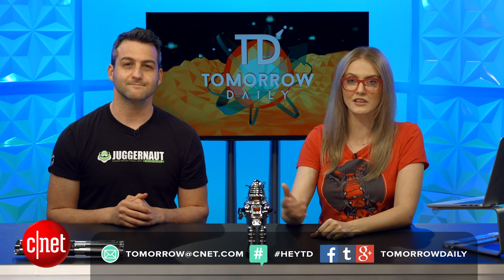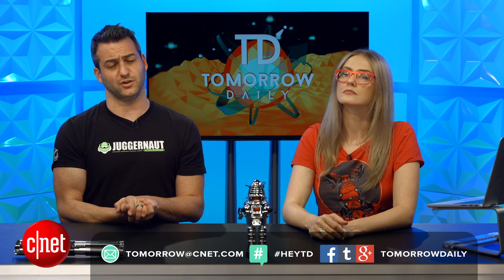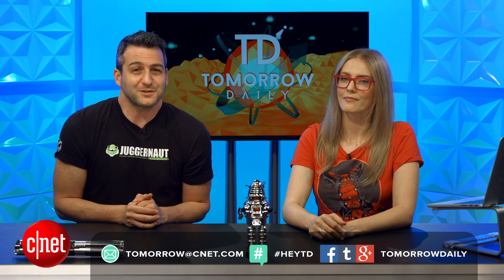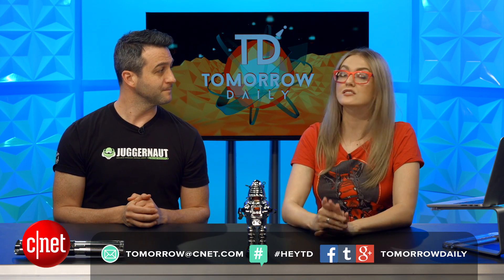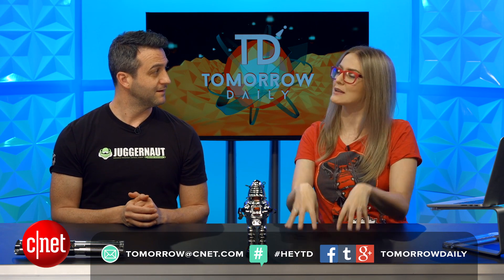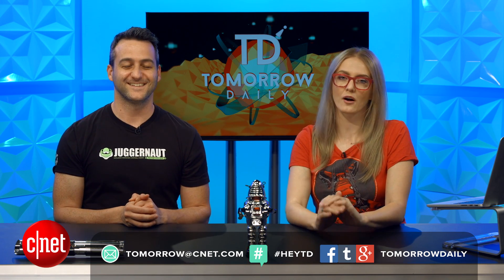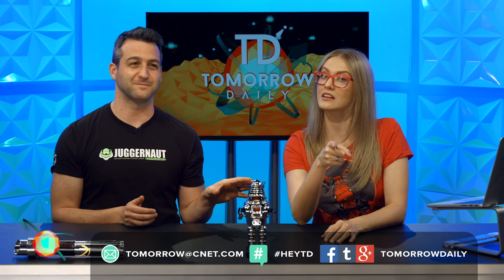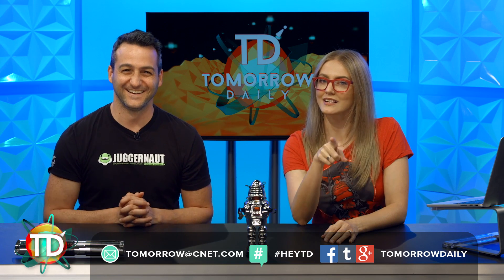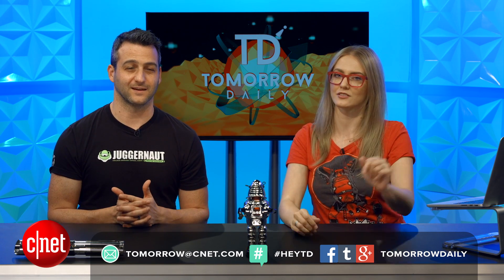High fives. If you want to send in your phonetography, it's tomorrow at CNET.com. Make sure you tell us what device you took it on, give us permission to use it on the show, and tell us a little story about why you took that particular photo, because we love hearing about that stuff. We get so much phonetography, we might have to set up some themes for the month — we could do a phonetographer collage of the day. Send us your ideas for themes for phonetography, because we got to up everyone's game — they're all so good.